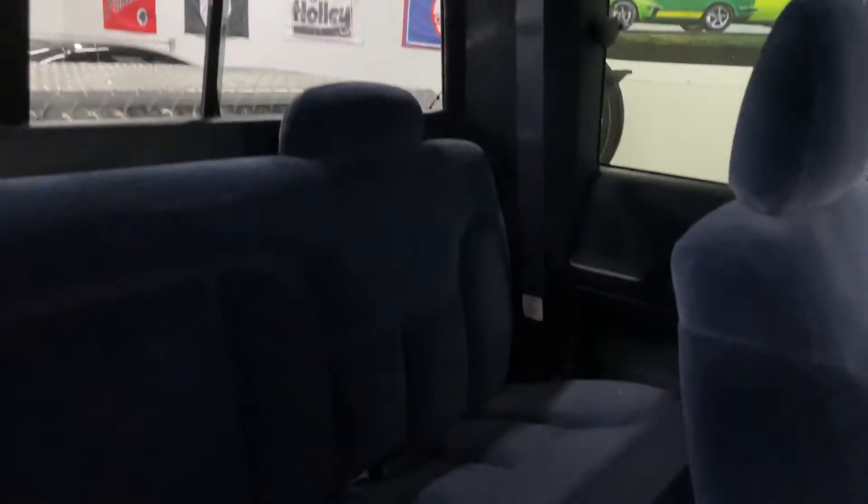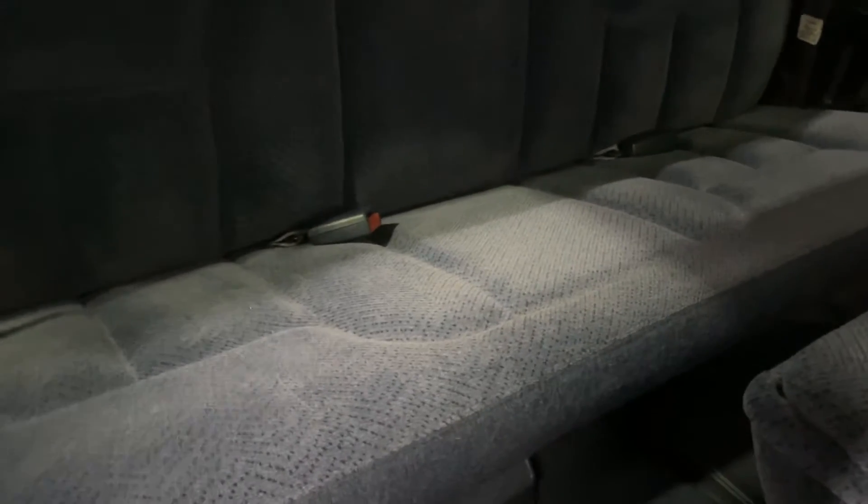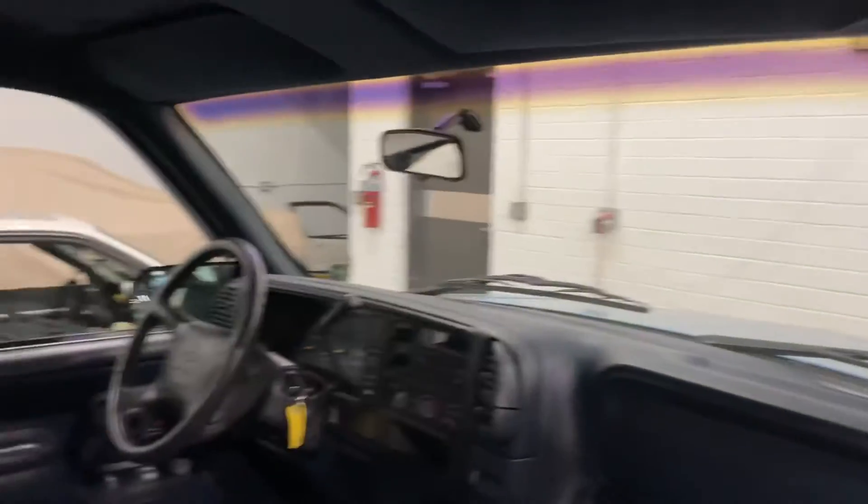You can see everything back here is really in tip-top shape. I don't even know if anybody's ever sat in the back seat of this truck. The little map holders are not at all ripped up, the back seats are not blown out, and the dash is beautiful. Everything's really nice in this truck.